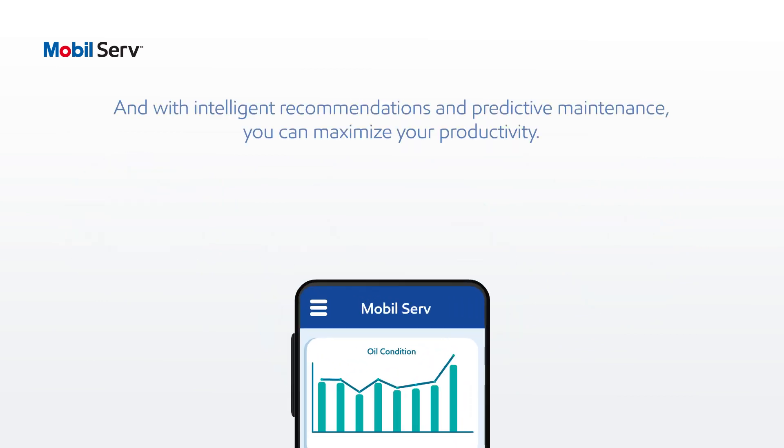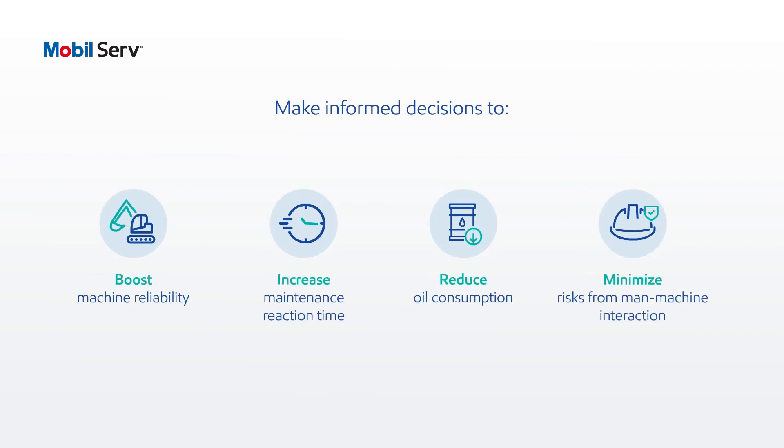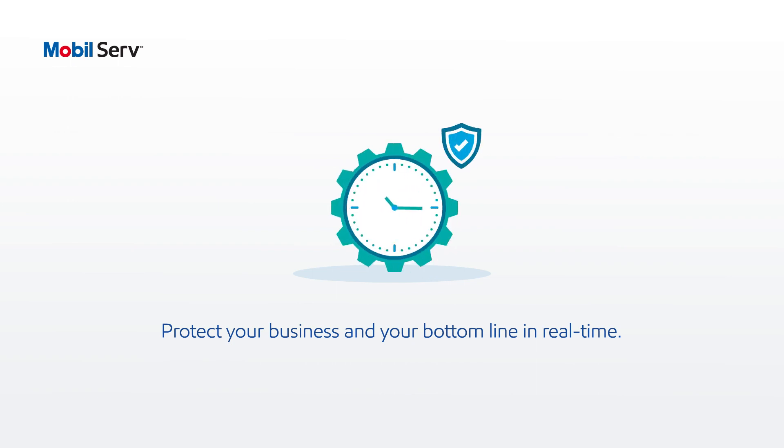And with intelligent recommendations and predictive maintenance, you can maximize your productivity, make informed decisions to boost machine reliability, increase maintenance reaction time, reduce oil consumption, minimize safety risks, protect your business and your bottom line in real time.